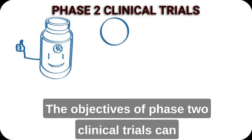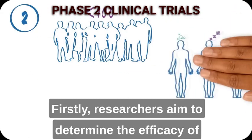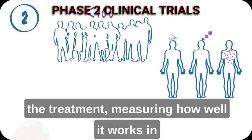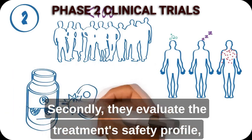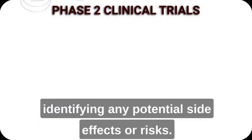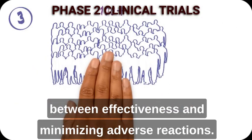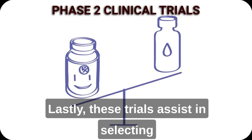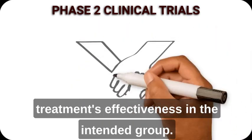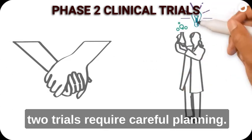The objectives of Phase 2 clinical trials can be summarised in a few key points. Firstly, researchers aim to determine the efficacy of the treatment, measuring how well it works in treating a specific condition or disease. Secondly, they evaluate the treatment's safety profile, identifying any potential side effects or risks. Additionally, Phase 2 trials help optimise the dosage, finding the right balance between effectiveness and minimising adverse reactions. Lastly, these trials assist in selecting the target patient population, ensuring the treatment's effectiveness in the intended group.